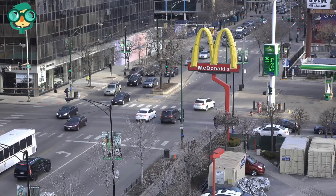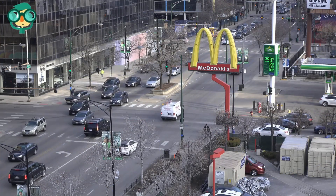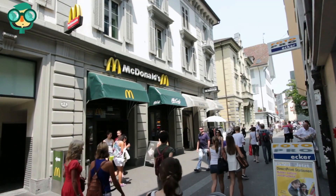Learn about location requirements. You have two options when opening a McDonald's franchise: you can either buy an existing restaurant or open your own location.